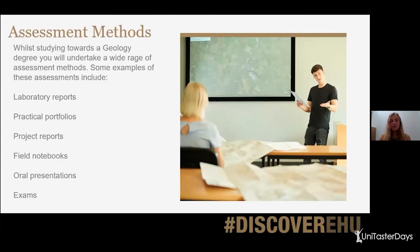Moving on to assessment methods. When you undertake all these different assessment methods, it helps you build up all the different skills you'll take into your career. Just a couple of examples of the assessment methods we run at Edge Hill: laboratory reports, practical portfolios, project reports, field notebooks, oral presentations, and exams. And it won't be limited to just those — that's just a few examples.